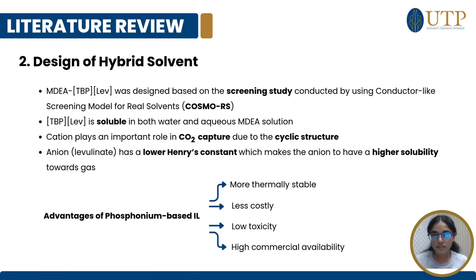Moving on to the design of the hybrid solvent, the MDA-TPP-LEV hybrid solvent was designed based on a screening study conducted by COSMO-RS, where the ionic liquid was found to be soluble both in water and aqueous MDA solution. Both the cation and anion play a crucial role in capturing CO2 due to its cyclic structure as well as lower Henry's law constant. The advantages of using a phosphonium-based ionic liquid include greater thermal stability, lower cost, low toxicity, and high commercial availability.